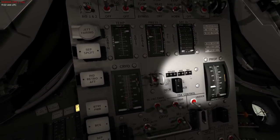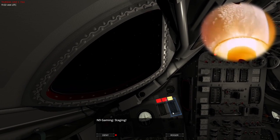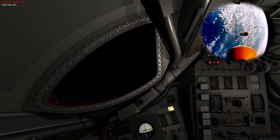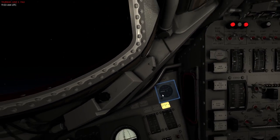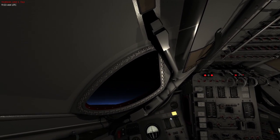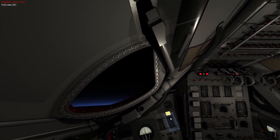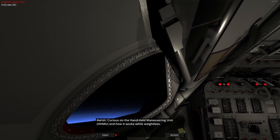T plus two minutes and 42 seconds — engine out. Solid staging confirmed. Second stage is now pushing us into orbit, we have a good light. G's have gone down significantly — quite a change going from being plastered to the seat to suddenly lurching forward, then lighter. Now slowly feeling the G's again as the second stage burns through fuel.